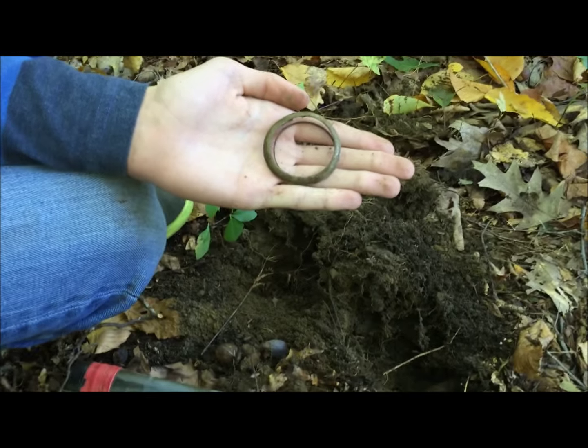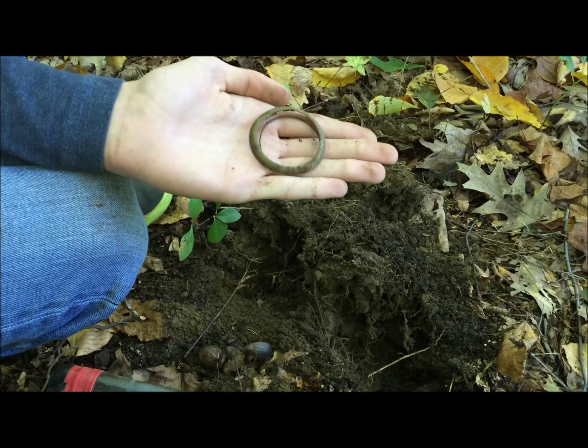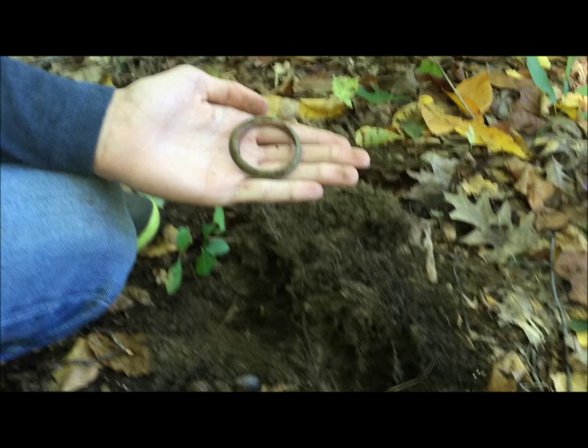Hey guys, Cornozoid here with Hooked on History. Today we are in the woods, right on the side of the road. We found a cellar hole. It's right over here, let me show it.